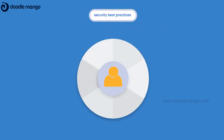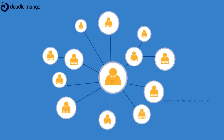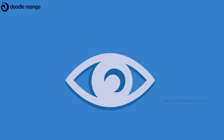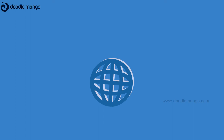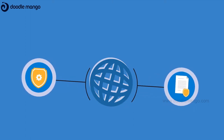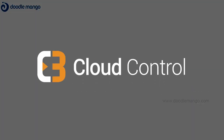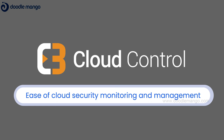Enforce security best practices for the cloud, avoid over-provisioned access and privileges, and gain complete visibility into your cloud infrastructure and the traffic coming into your network, while staying compliant with the applicable security standards and regulations. Check out C3M Cloud Control for the ease of cloud security monitoring and management.